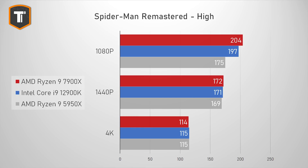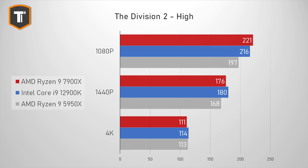Unfortunately, raw CPU performance doesn't always directly translate to gaming, because some games prefer Intel, some prefer AMD, and some are in between. In Spider-Man Remastered, the 7900X looks great at 1080p, outperforming the i9 by a couple of frames and the 5950X by almost 17%, but at 1440p and 4K that difference mostly disappears. In The Division 2, the 7900X wins at 1080p but loses some ground at higher resolutions.